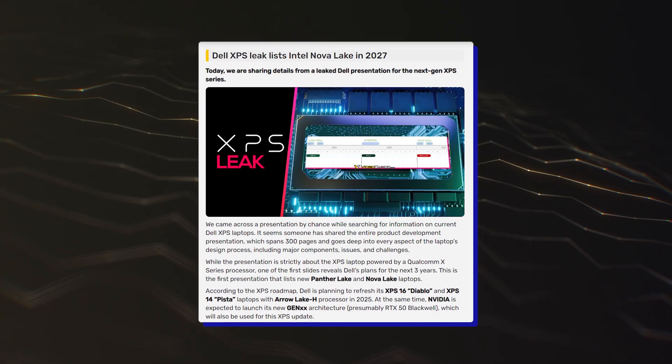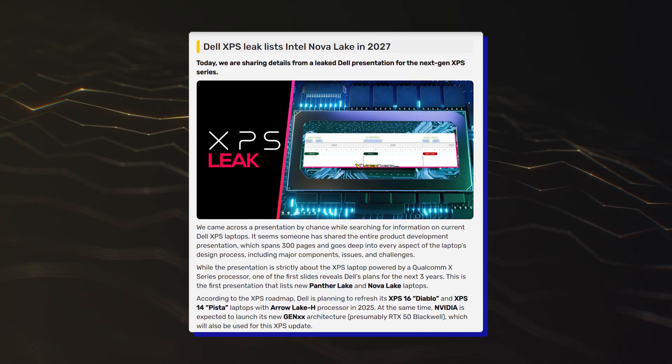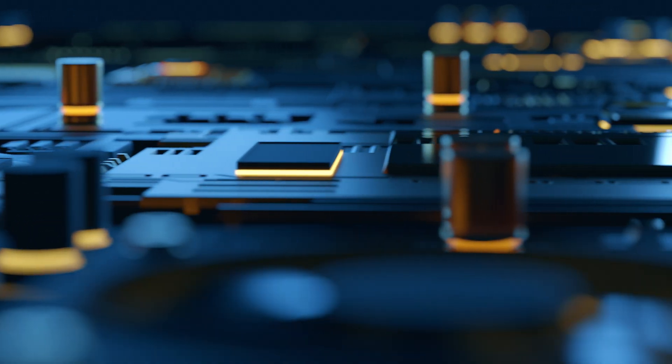A more recent Dell leak revealed that the Intel Arrow Lake H/P/U CPUs will target an early 2025 release, probably by CES 2025, while Panther Lake CPUs will be targeting a release in early 2026.